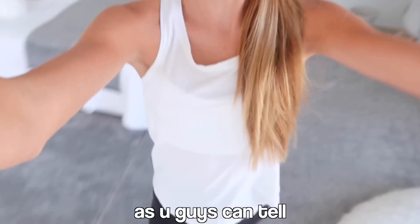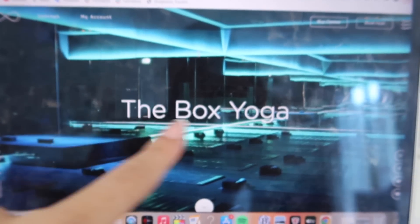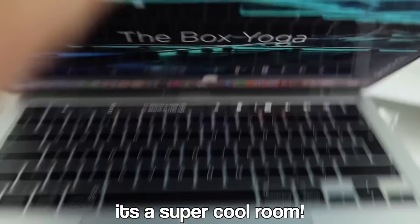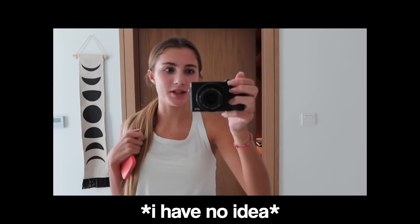Hey guys, it's now Friday. As you can tell I'm in gym kit because me and my mom are going to this yoga studio to do a fun yoga class — I've never done it before. It's called The Box Yoga but the actual place is called Shimis. It's a super cool room and I want to take you guys with me. I think we're doing a deep relaxation class in a warm room, which sounds amazing. I have no idea what to expect but I'm sure it'll be really nice.